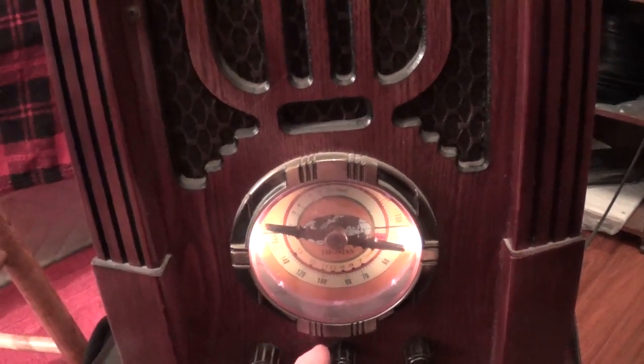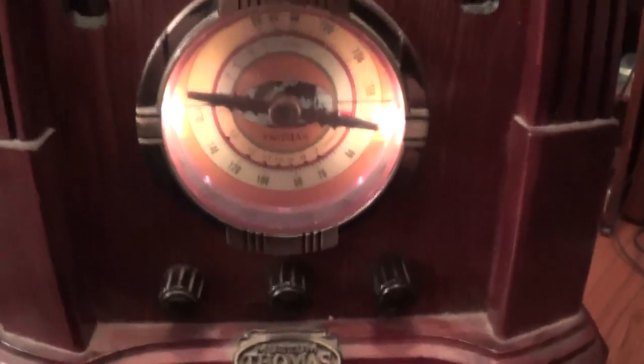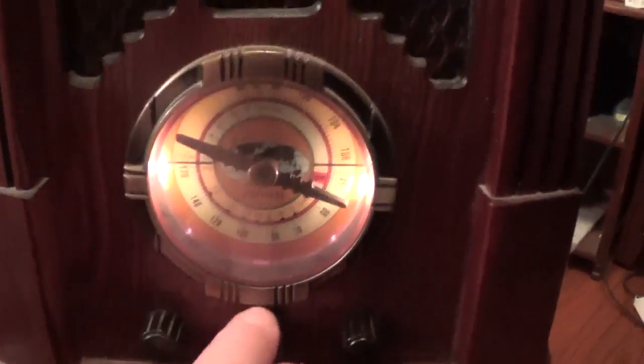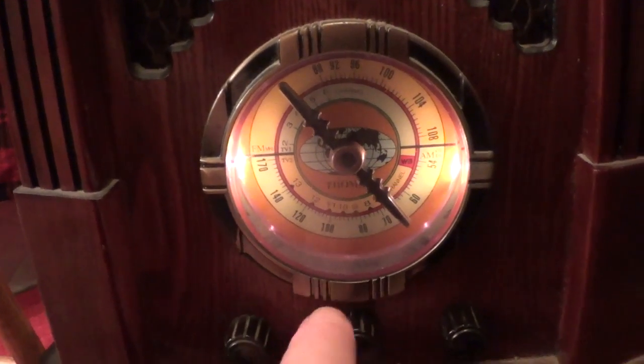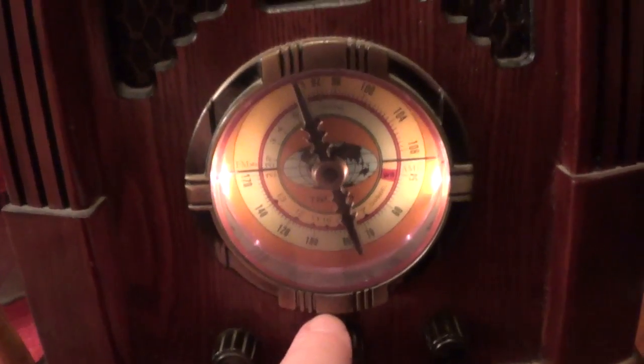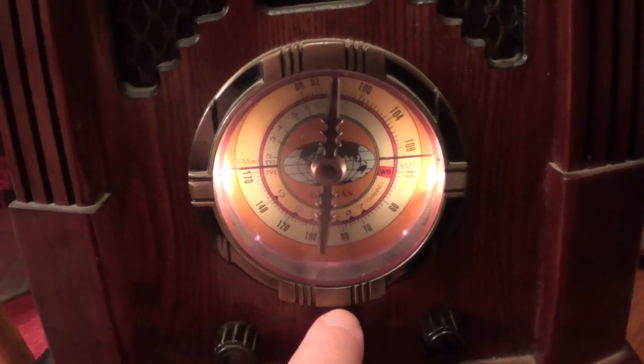You can hear a little bit of the weather band right there. I think it's probably the lower end of the TV channel scale from 2 to 6. The band we were just on was from 7 to 13 and that included the weather band. As you can see in the TV channels there's nothing there. You can hear about the radio, and you start picking up a few things.